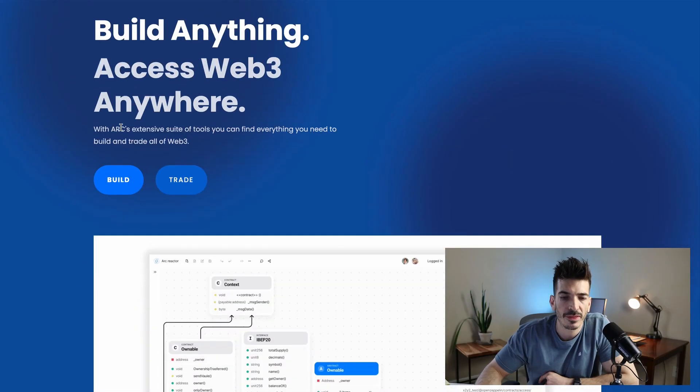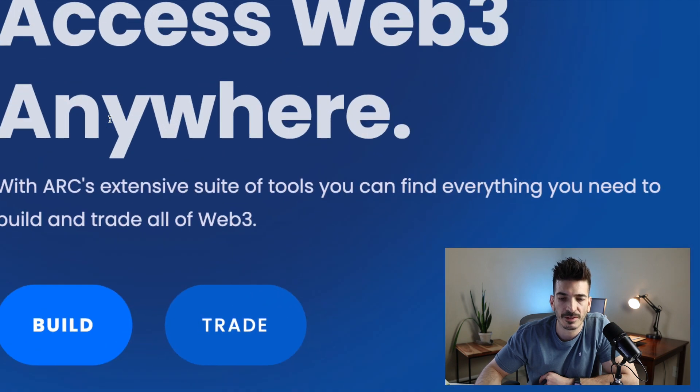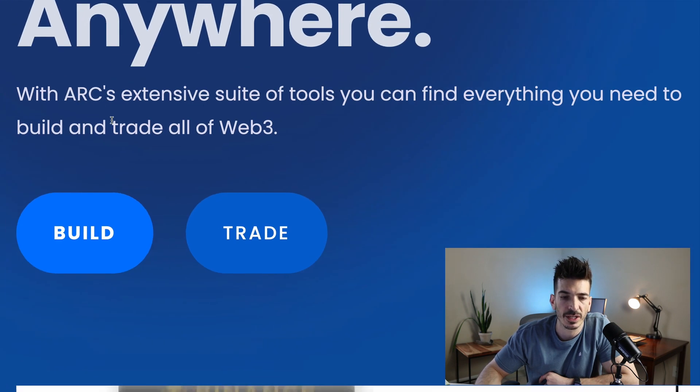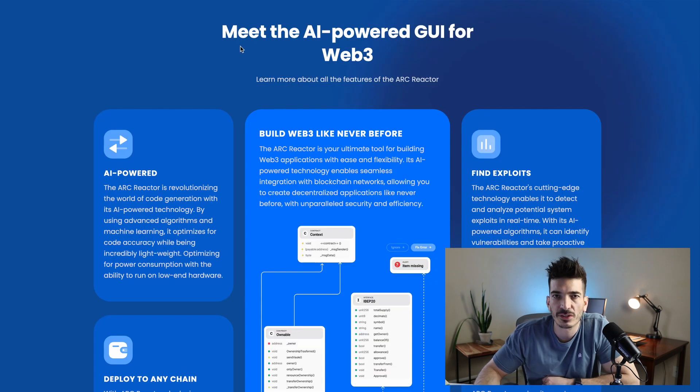On the main website: 'Build anything, access Web3 anywhere.' With ARK's extensive suite of tools, you can find everything you need to build and trade all of Web3. Scrolling down, you can see this is going to be their main feature: meet the AI-powered graphical user interface for Web3.